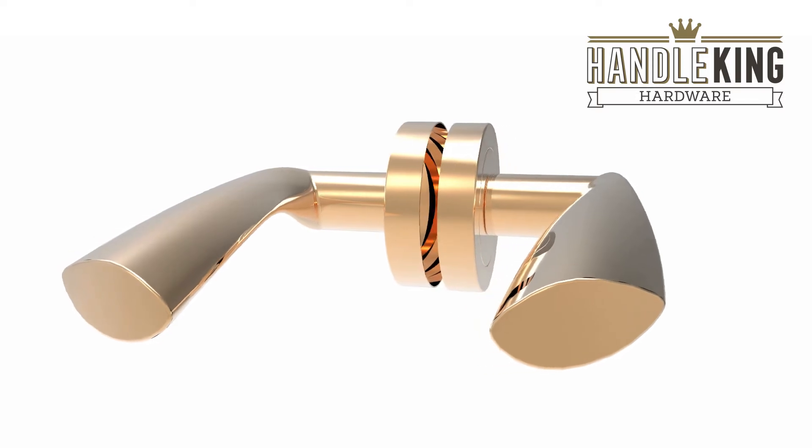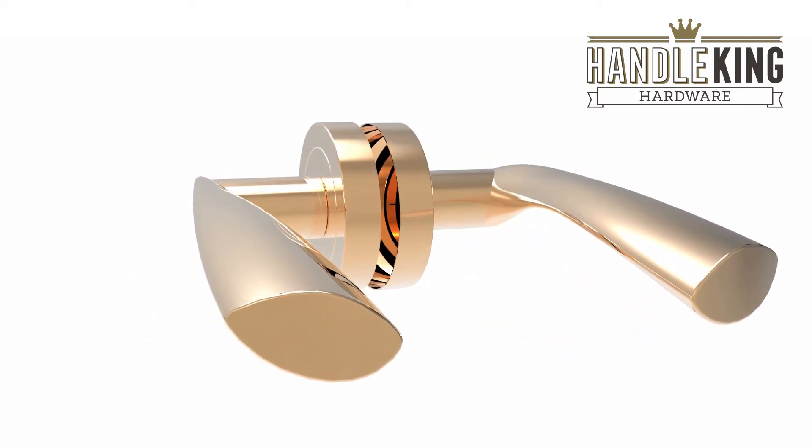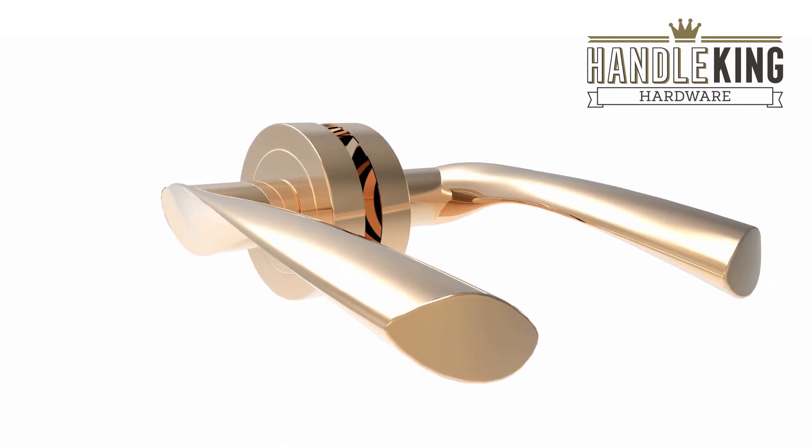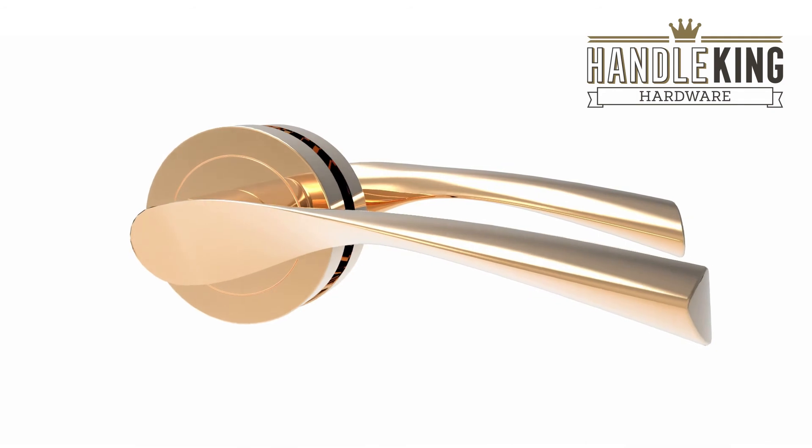wood screws and bolt-through fixings, these door handles are supplied ready to install and will transform your doors in no time at all. Find out more or buy now from handleking.co.uk